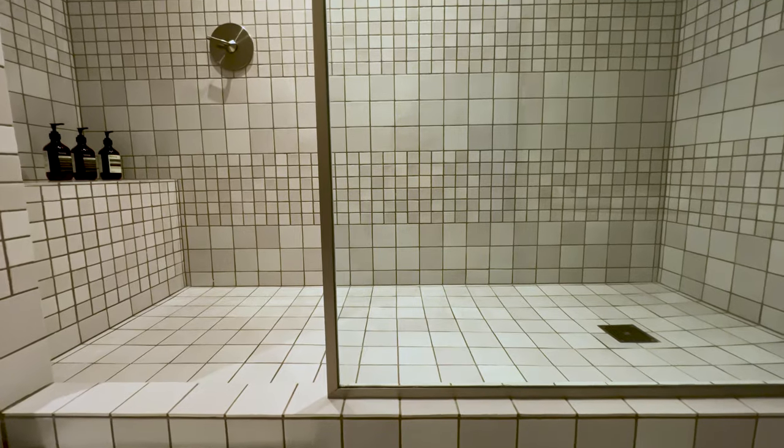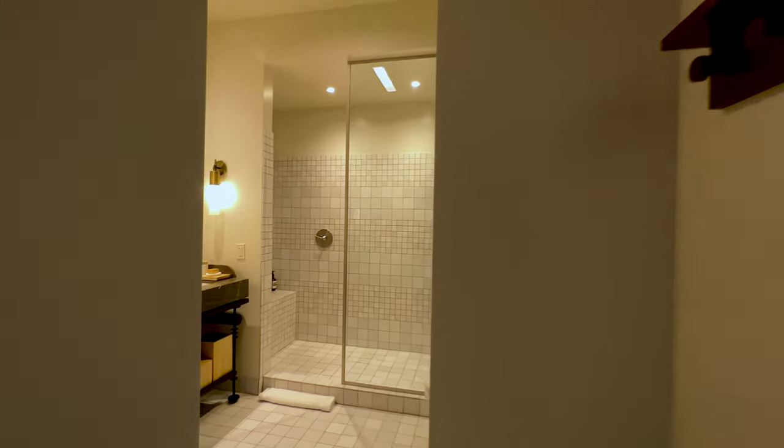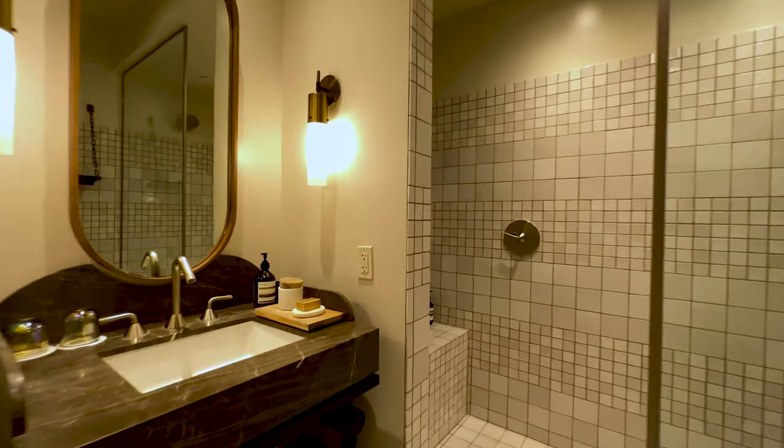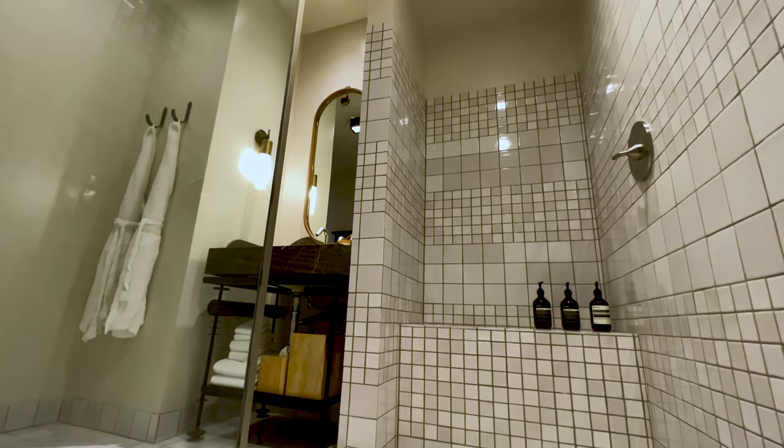Last but not least, this beautiful walk-in shower. Not only is the shower big, the whole bathroom is spacious compared to the bedroom bit. And like their sister property in Santa Monica, they use my favorite bath products, Aesop.